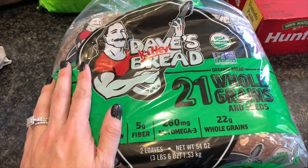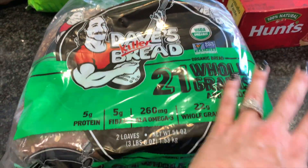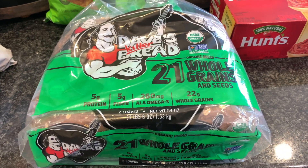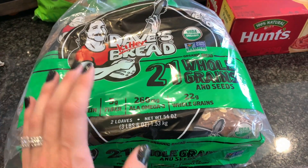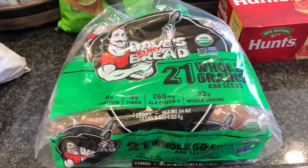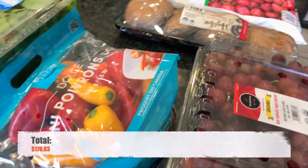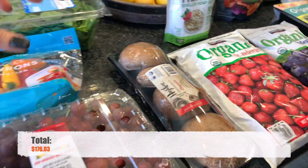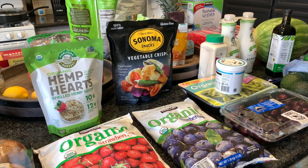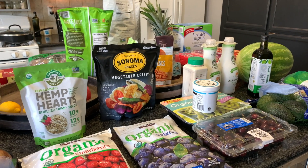Last but not least, I got some Dave's Killer Bread — absolutely love this. You basically get two loaves for the price of one. This bread has really shot up in price; in our area one loaf is about six to seven dollars on its own, and you basically pay the same price for two at Costco. Keep it in the fridge and it'll last a long time. And that is it, my friends — not a whole lot of different things this time, but still a good amount of food. I hope you enjoyed this haul. Thank you so much for watching, as always we appreciate you guys coming back, and I hope you have a great day. See you next time!